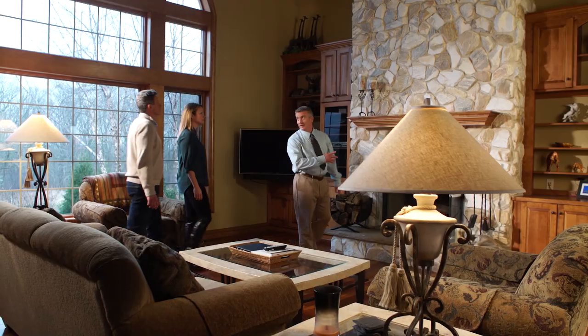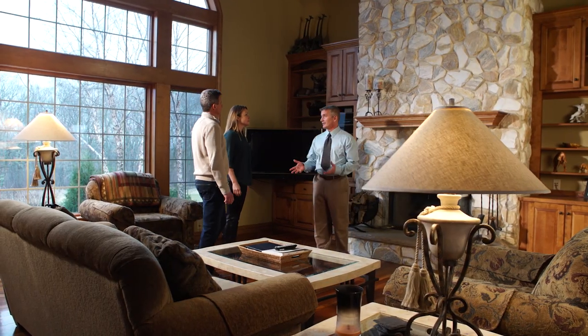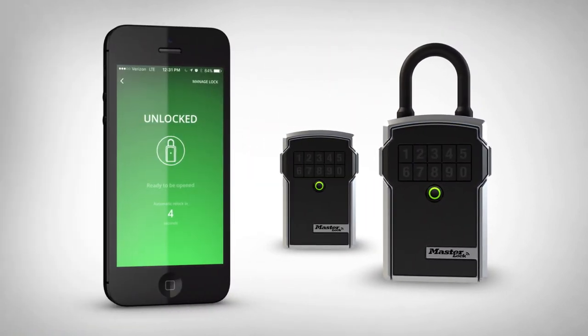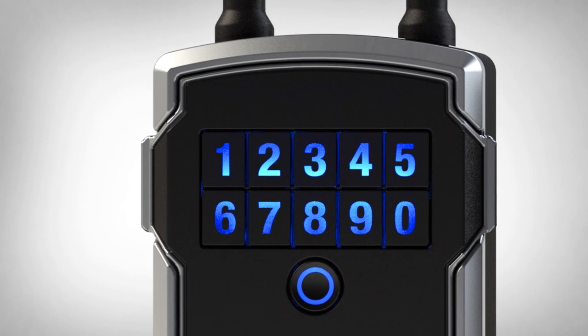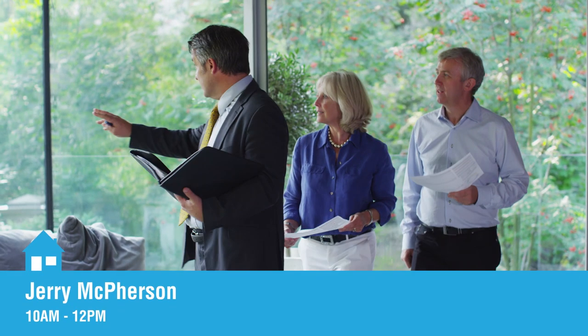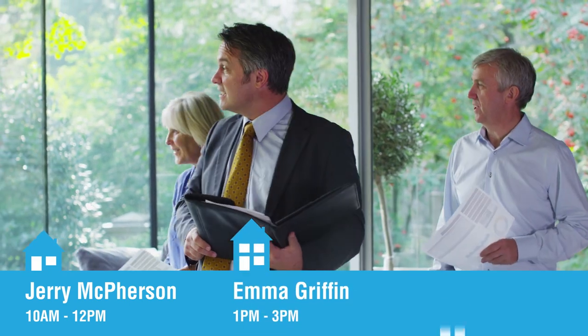At Masterlock, we understand how valuable your time is. That's why we developed our new Bluetooth-enabled lockboxes where the key is your smartphone. They're smart, dependable, and they work around the clock to help you protect and manage who has access to your property inventory and when.